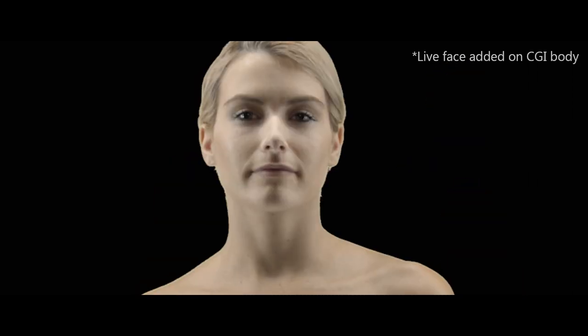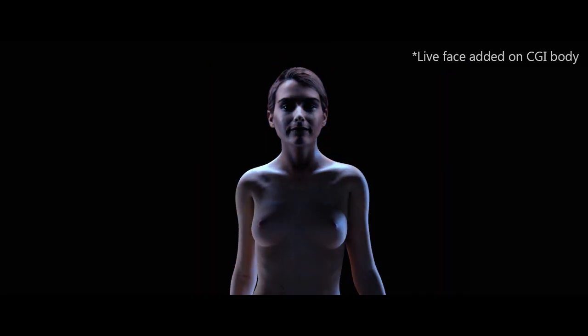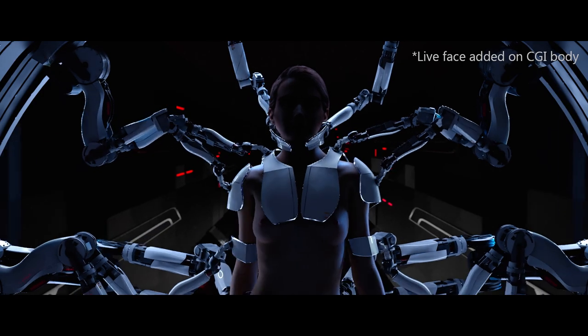I stabilized the head from the original shot in Nuke and then used tracking to match the movement with the animation of the CG character.